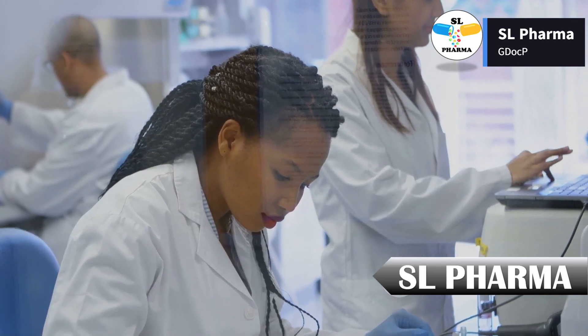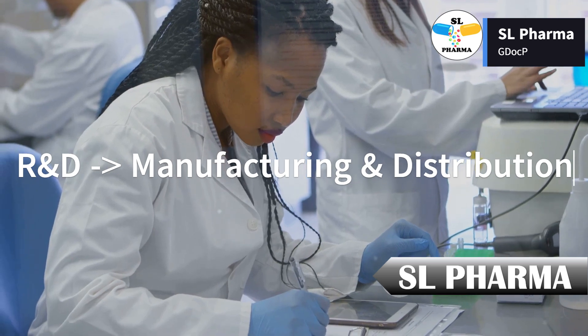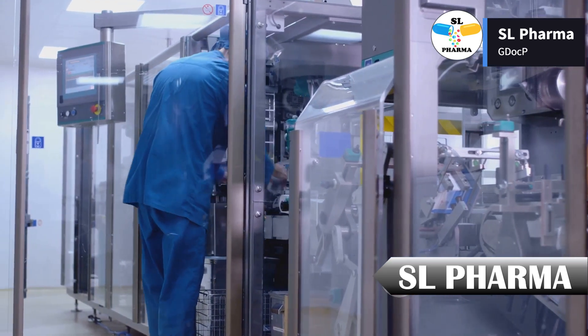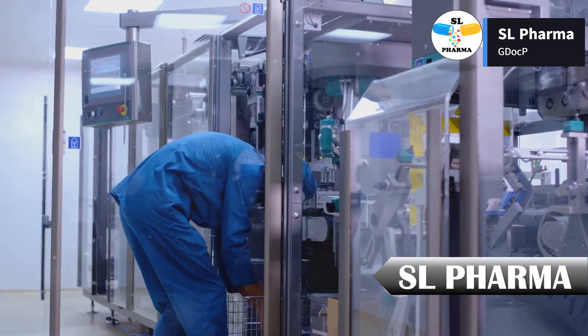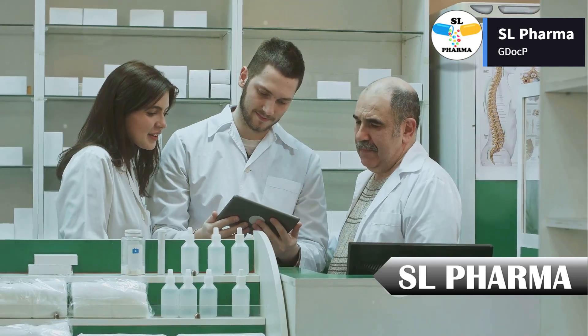In pharmaceuticals, every step matters — from research and development to manufacturing and distribution. But how do we ensure that every process is documented correctly, avoiding mistakes that could compromise patient safety? The answer: good documentation practices. Let's break down what GDocP really means.